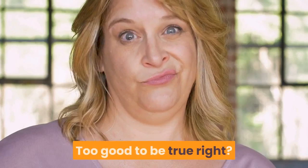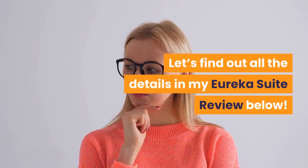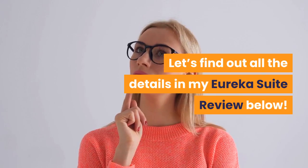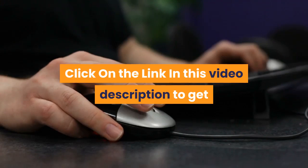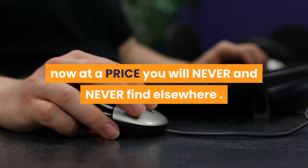Too good to be true, right? Let's find out all the details in my Eureka Suite review below. To get started with Eureka Suite now, click on the link in this video description to get it now at a price you will never find elsewhere.